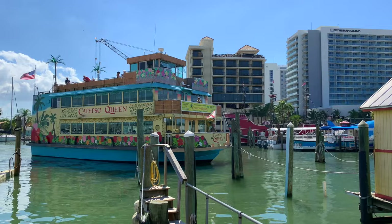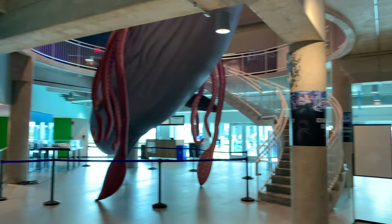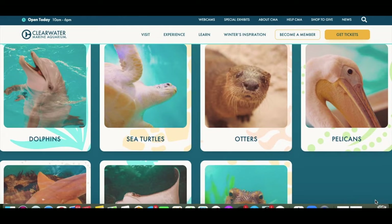At the Clearwater Marine Aquarium, visitors can learn about and get up close and personal with bottlenose dolphins, sea turtles, river otters, stingrays, coral reefs, and more.